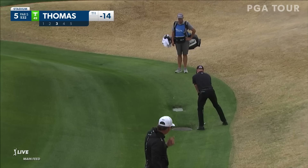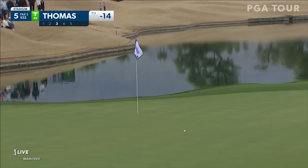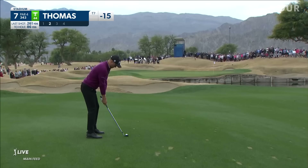JT's got the putter warming up, 14 under. Justin Thomas in an awkward stance for his third at five, taking free relief from that drainage. He then chose to drop it on the downslope to give himself a down-grain shot so he can spin it. Putting well so far today — this to get to three under on his round.